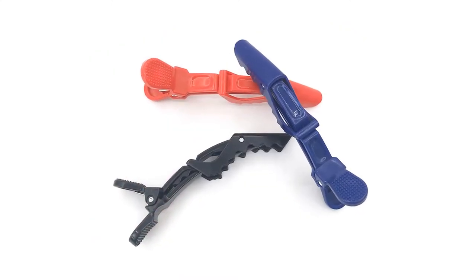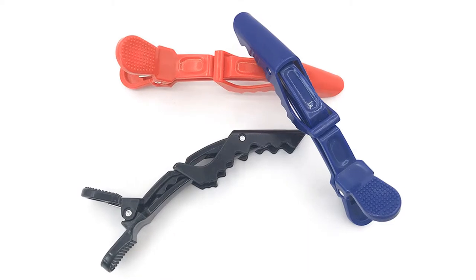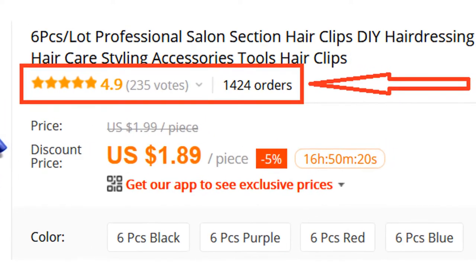Overall, it can be a good choice if you are really in need of a good hair clip and don't want to invest much money. More than 1400 persons have already bought this hair clip and their review shows that the hair clip is really excellent.